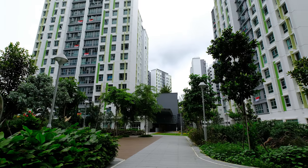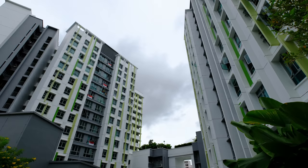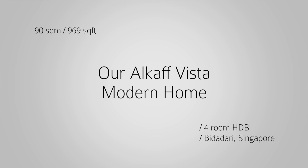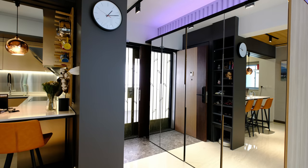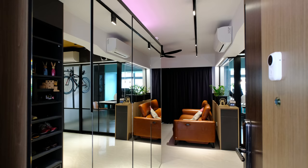This is the new build-to-order HDB project located at the new Bidadari Estate. It offers 4 and 5 room units. Welcome to our new 4 room unit at Akavista Bidadari. I am the designer for this home, and this project was awarded to multiple contractors that made our dream home into reality.